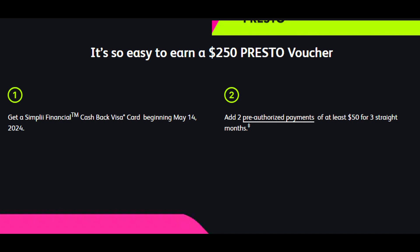The other interesting thing about this card is that there's no minimum spend to get the welcome bonus offer. However, there are two conditions. First, you must get the card beginning on May 14th, which has already passed, so it's more about making sure this offer is still ongoing. Second, you must add two pre-authorized payments for three consecutive months. Pre-authorized payments can be things like gym memberships, Netflix fees, phone bills, etc.